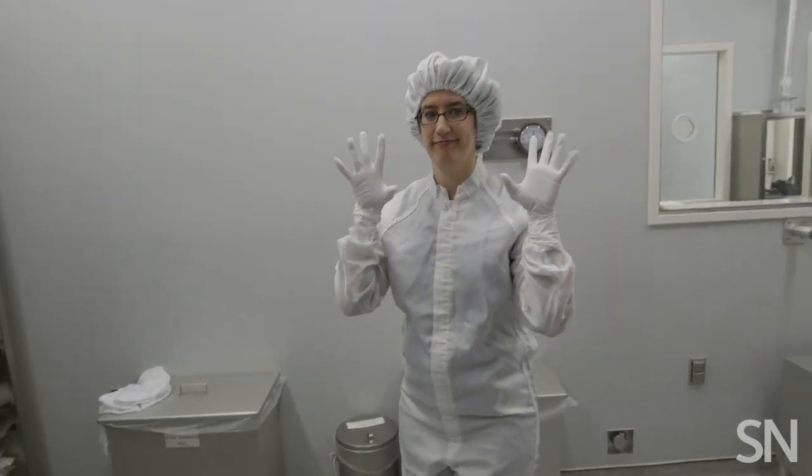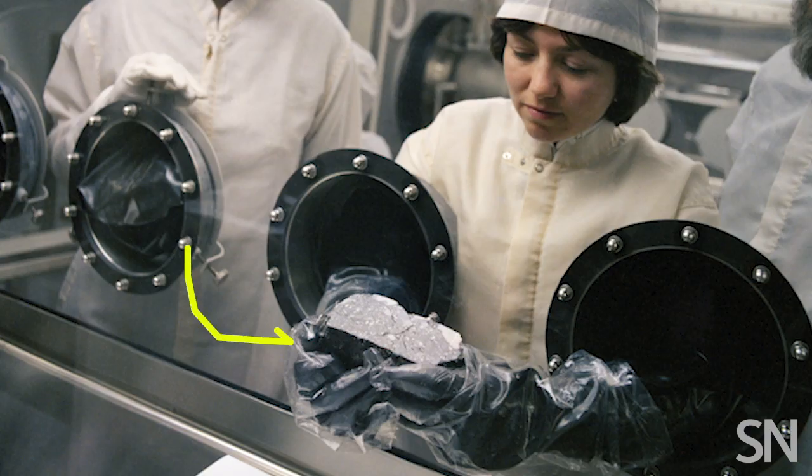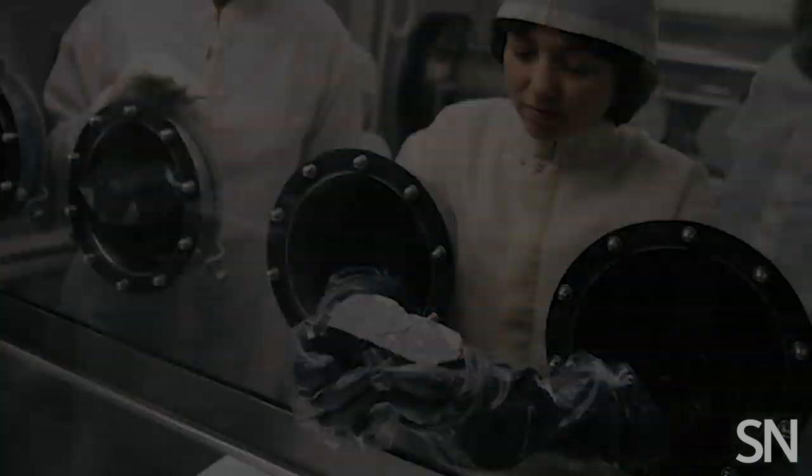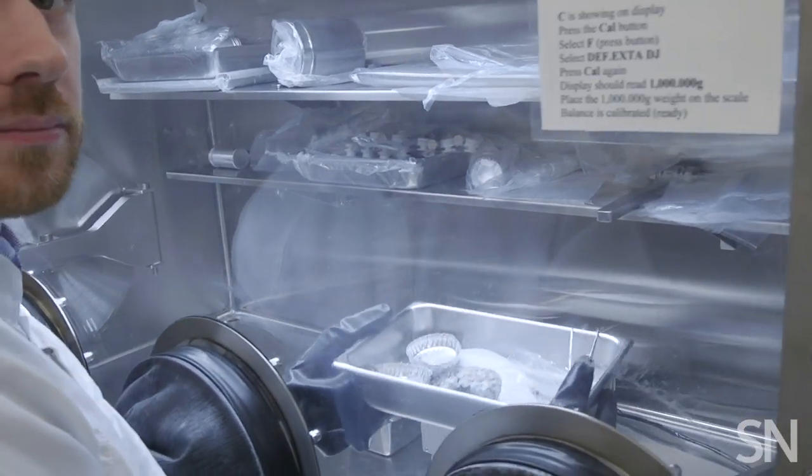Only three materials can come into contact with these rocks: aluminum, teflon, and stainless steel. First you have your gloves in your bunny suit, then you have the gloves that let you reach into the cabinet, and if you want to pick up a sample directly, you have to put on teflon gloves on top of that. The lunar sample processors in this room prepare rocks to send out to researchers who can then study them.